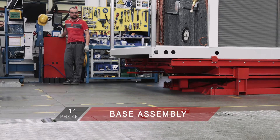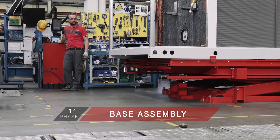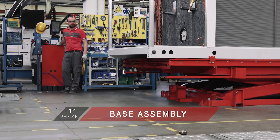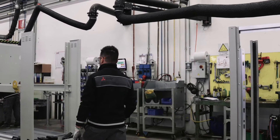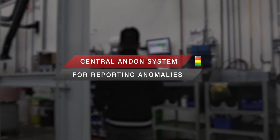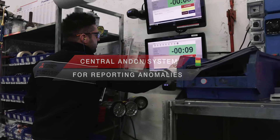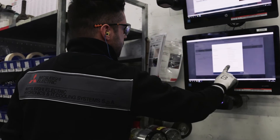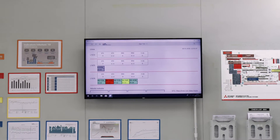In line, the first stage of production is the assembly of the base, on which the entire unit will then be built. From this stage on, all workstations are connected to a centralized Andon system, which allows workers to report any anomalies that can potentially cause delays or inefficiencies in the production flow. All reports are visible on a central screen to ensure prompt resolution of any problem.